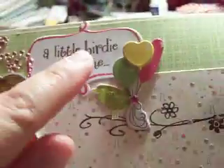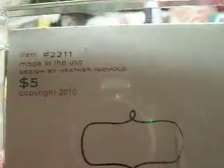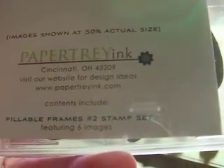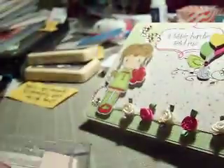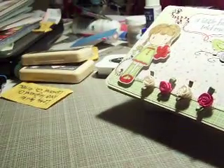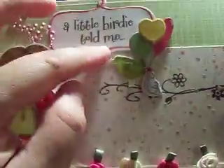That die is from Paper Tray Ink. It's an old die — item 2211 — which is the Fillable Frames Number Two stamp set, and I got the die with it. It's really loved; I've used this so much in the past and forgot I had it, so I'm happy. So this is Fillable Frames Number Two, and I used it here — I cut it with the die and stamped it.